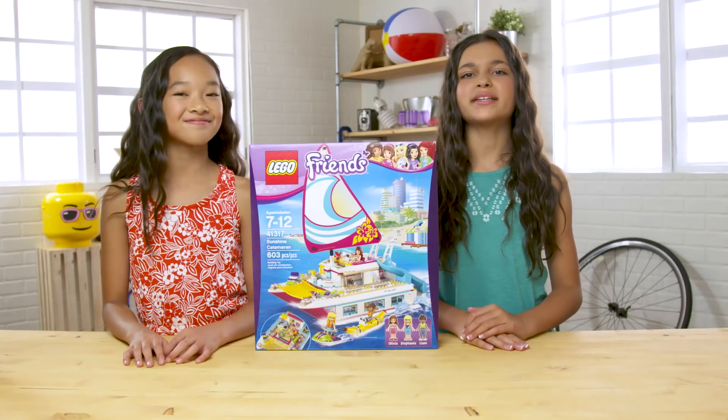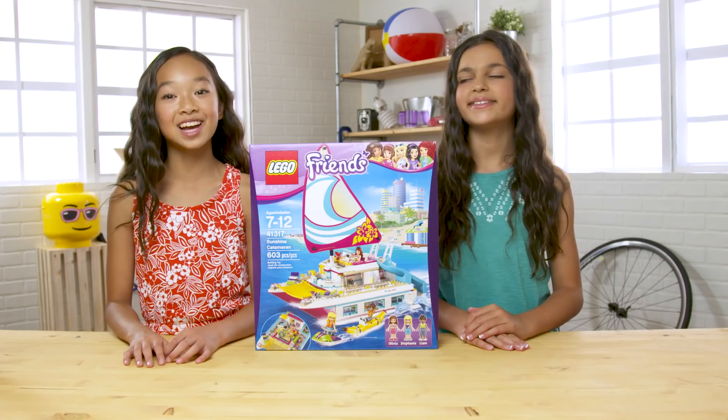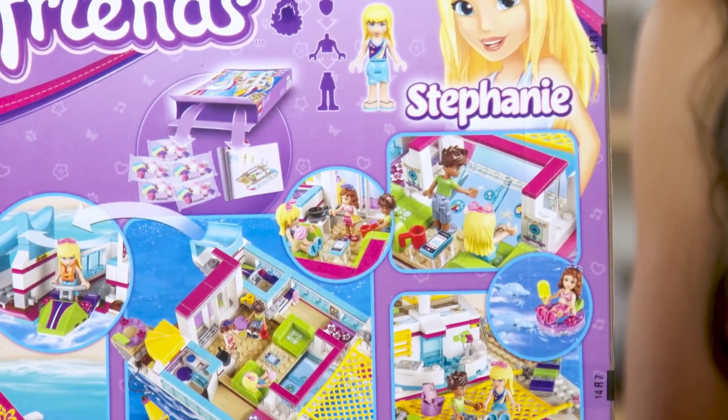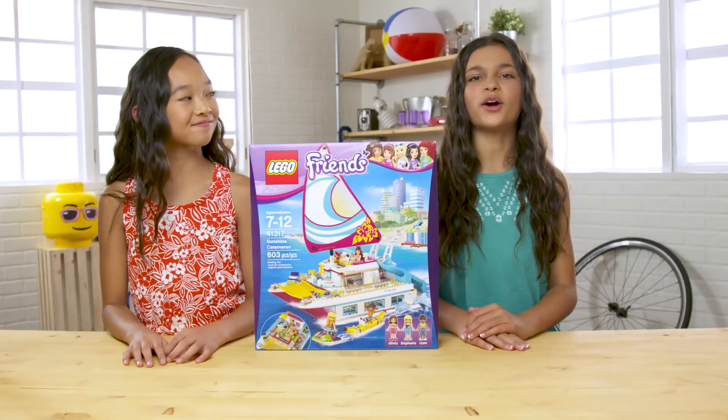Hey, everybody. Welcome back to the Build Zone. I'm Mauline. And I'm Nicole. And today we're building a LEGO Friends set, Sunshine Catamaran.